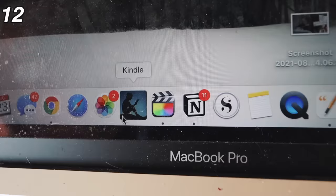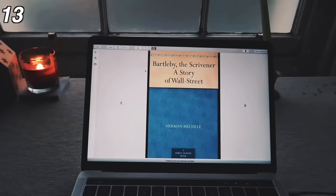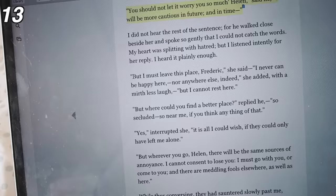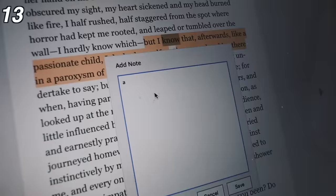Next is the Kindle application which I have downloaded on my desktop. I feel like this is really only useful for English students but if you're reading a classic for university then it usually will be in the public domain so you can download it for free. The Kindle application allows you to easily annotate texts and make notes.